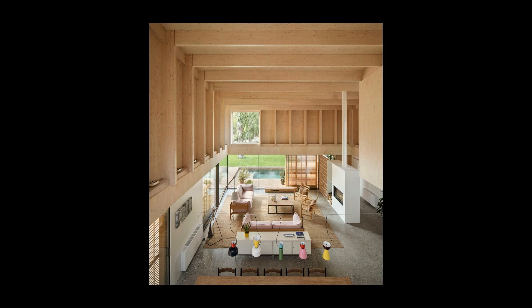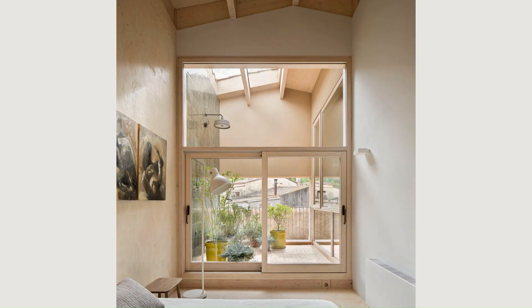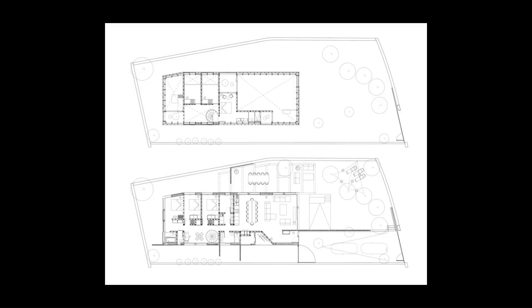The wooden structure, along with other construction elements and furniture in the house, come from local manufacturers and workshops, making it possible to call the Pin 8 house a pre-industrialized and zero-kilometers construction.